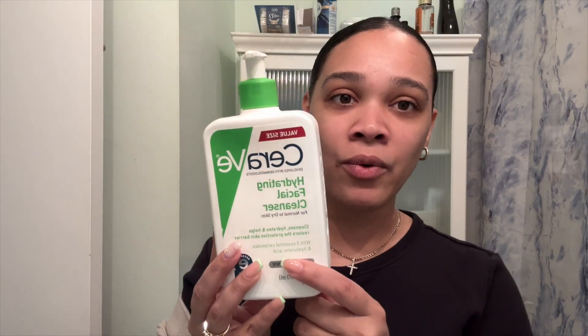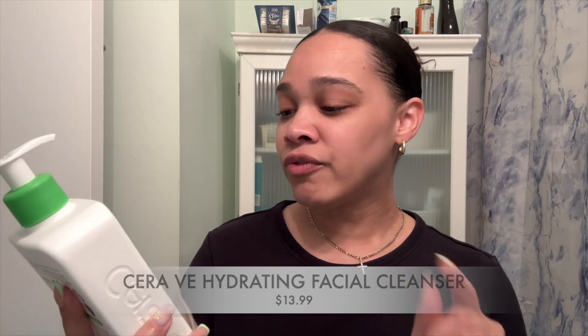I do shower in the morning. This is the cleanser that I use every morning when I shower — this is the CeraVe Hydrating Facial Cleanser for normal to dry skin. It cleanses, hydrates, and helps restore the protective skin barrier with three essential ceramides and hyaluronic acid. I use this cleanser every morning because my face always wakes up very dry, and I just need to make sure my skin is clean and fresh before I put on my skincare.